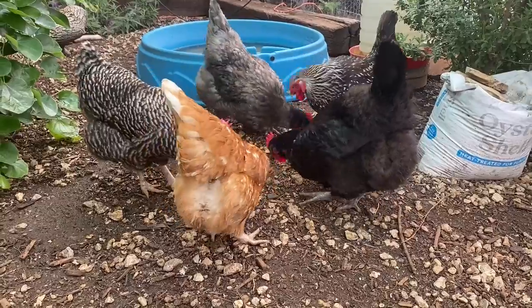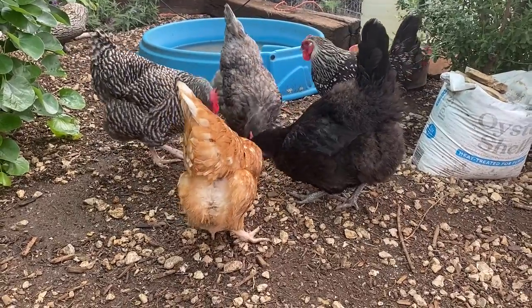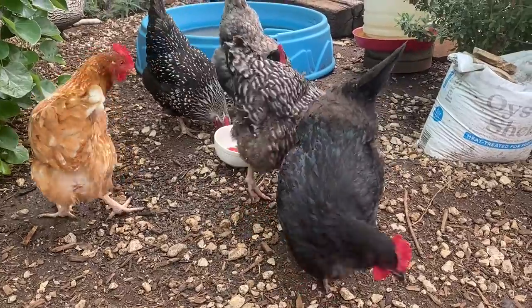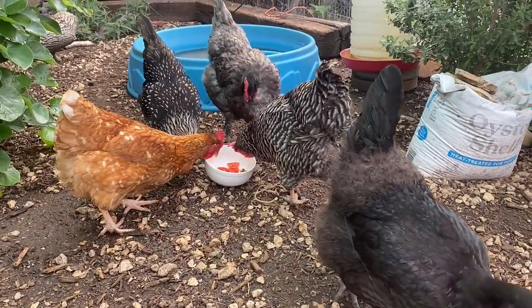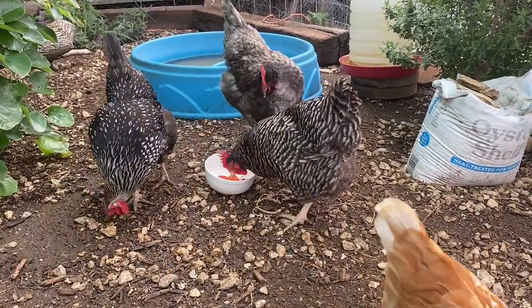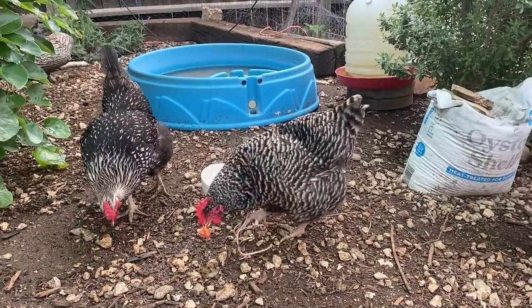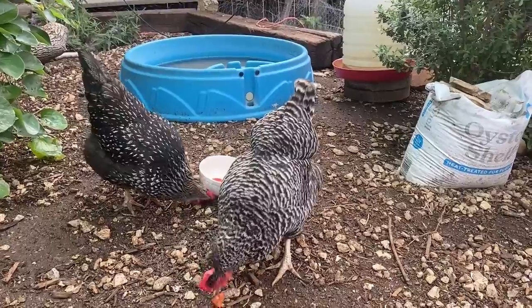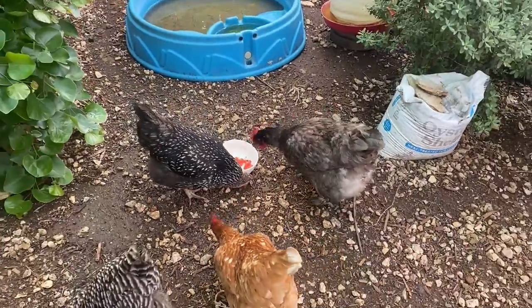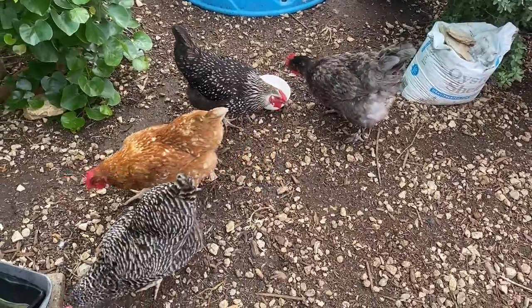Feather picking can be caused by a couple of different reasons. Number one, a chicken may have a nutrient deficiency and they're trying to get calcium, lysine, or whatever they're missing — they're trying to get it from eating other feathers. In my case, though, it's not caused by a nutrient deficiency. It's just a behavioral thing, and it can be sort of like a compulsion or a bullying thing.